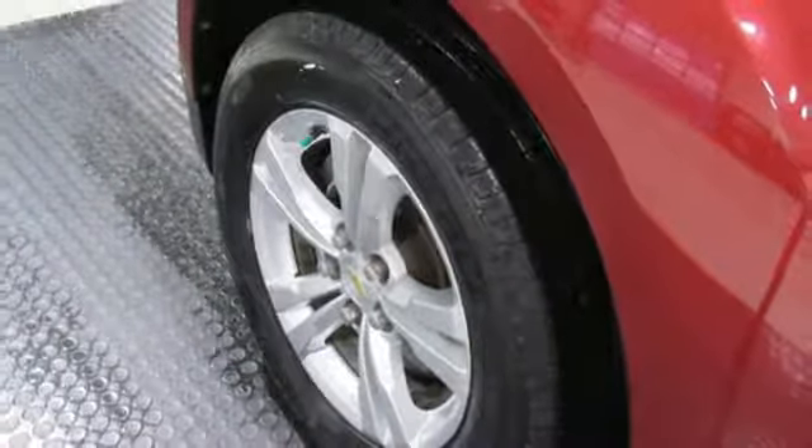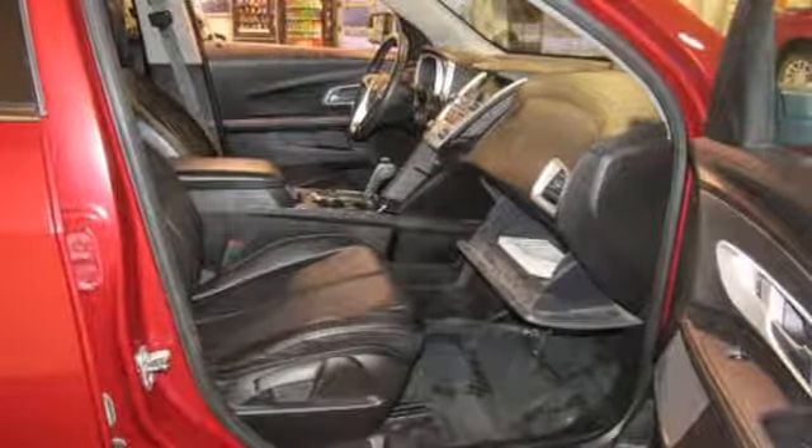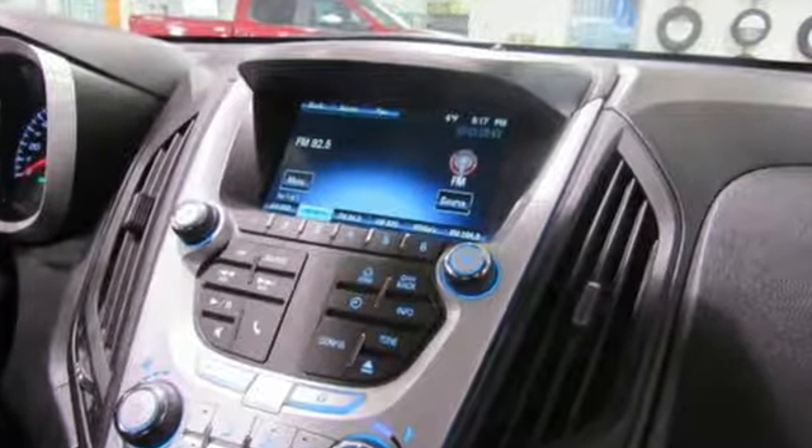The Car Connection remarks: whether you're moving into the Equinox from a mid-sized car or from a more truck-like SUV, you'll find a lot to like in the cabin design.